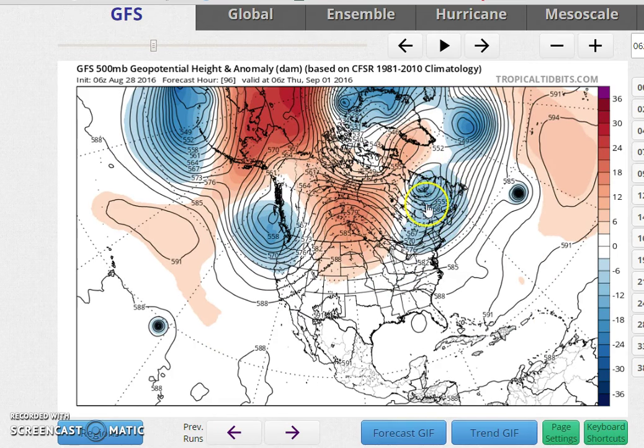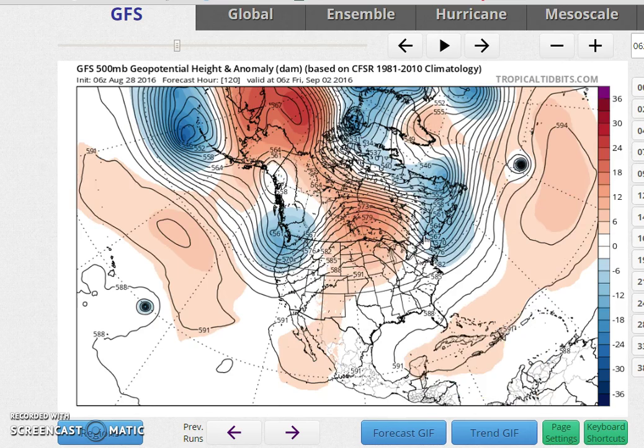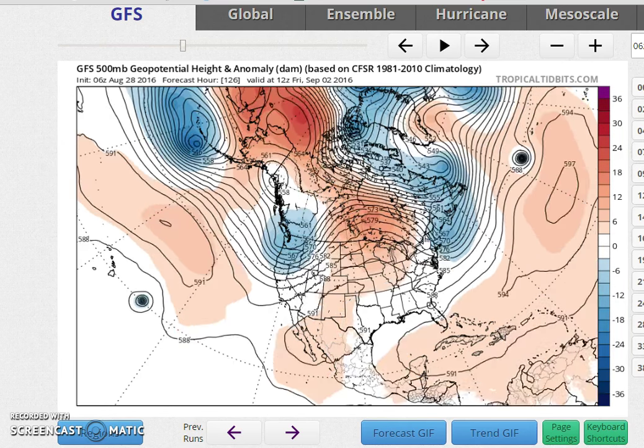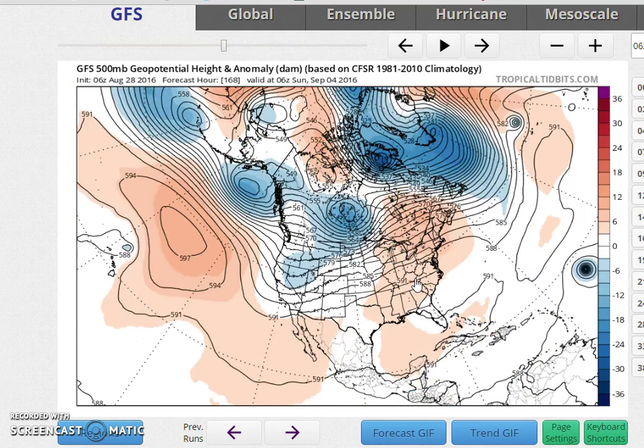What happens is that this upper air system is going to strengthen in eastern Canada, and an upper air disturbance comes through here Wednesday evening, so we'll get a cold front through Wednesday evening. I don't know how much rainfall will be with that front, if anything at all. Then a shot of cool, dry air for Thursday, Friday, and maybe even into the start of the Labor Day weekend before this lifts up and we go back to the same story all over again.